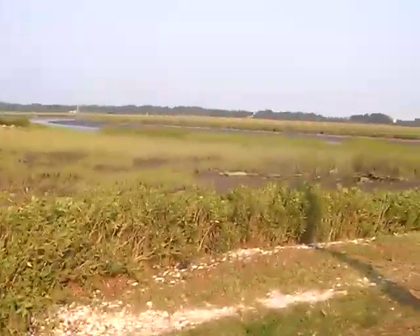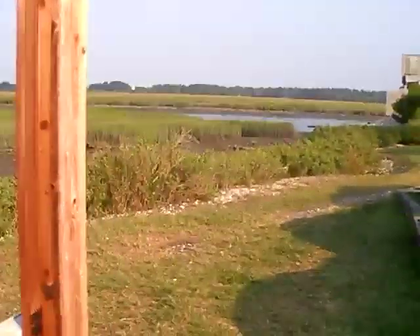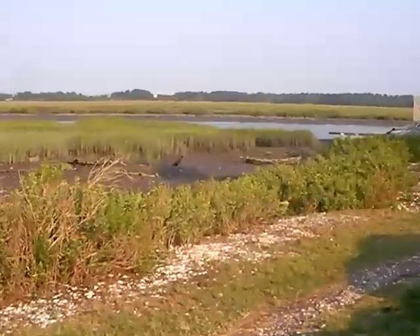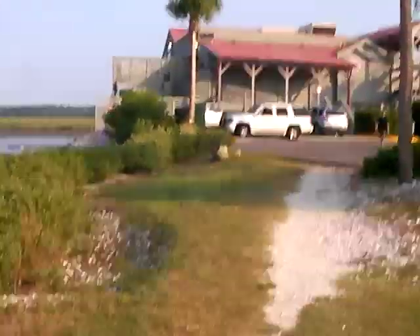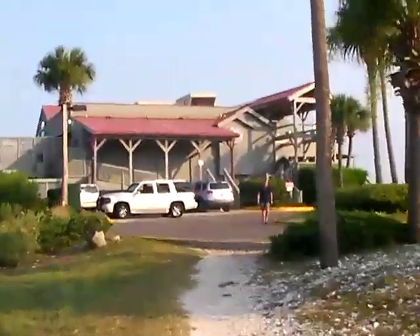We've got a beautiful view out here over the marsh. The breeze is blowing tonight — it's very nice. It's low tide, so you can see the marsh out there. We'll walk right up here to the Old Oyster Factory building.